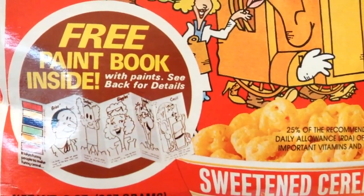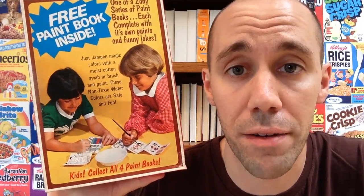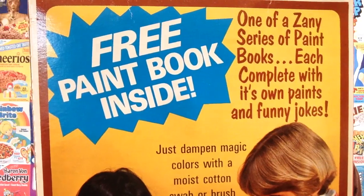This box supposedly includes a free paint book inside. On the back here, it shows these kids having a fun time painting, and it supposedly comes with its own paints and funny jokes. This stuff has been sealed for about 40 years — I think it's time to open it up. You can see this cereal cost about 72 cents when it was on sale back in 1976.